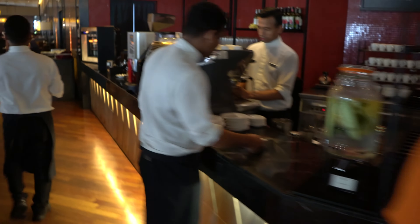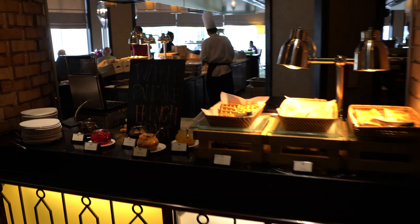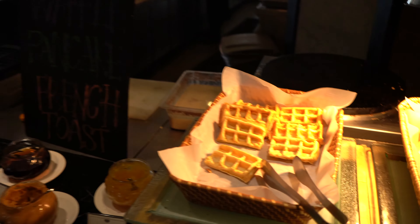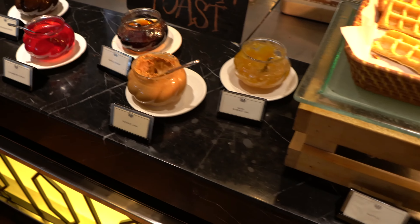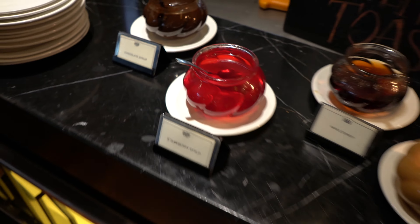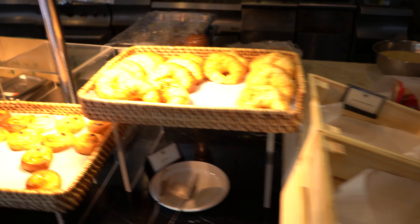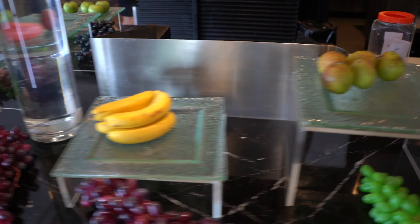Let's see what they have. Starting from the French toast, waffle, and pancake station — the condiments look nice, and the strawberry syrup looks a little artificial. Then there's the toast and bread station. And also yogurt, muesli, pudding, and fruit.